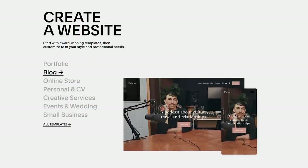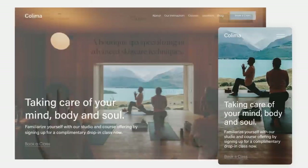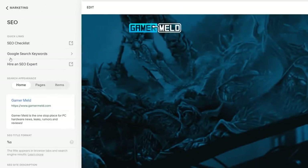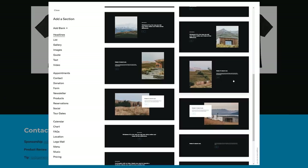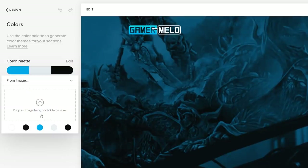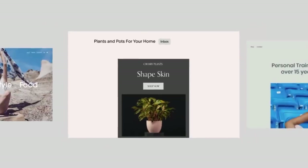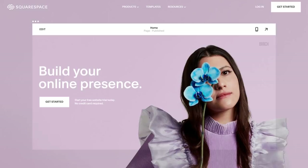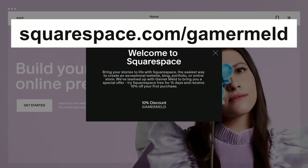It's never been easier to build a website with today's sponsor, Squarespace — the tool that makes it possible to create beautiful websites without a single line of code. From email campaigns to appointment scheduling, search engine optimization, and even e-commerce tools for an online store, Squarespace has everything you need. Changing just about anything is as easy as a few clicks, even helping you pick the right color palette to match your logo or pointing a domain to your new site. Head to Squarespace for a free trial, and when you're ready to launch, choose squarespace.com/gamermeld to save 10% off your first purchase of a website or domain.